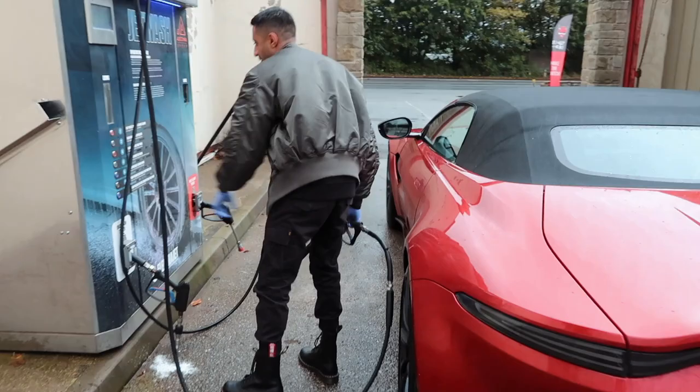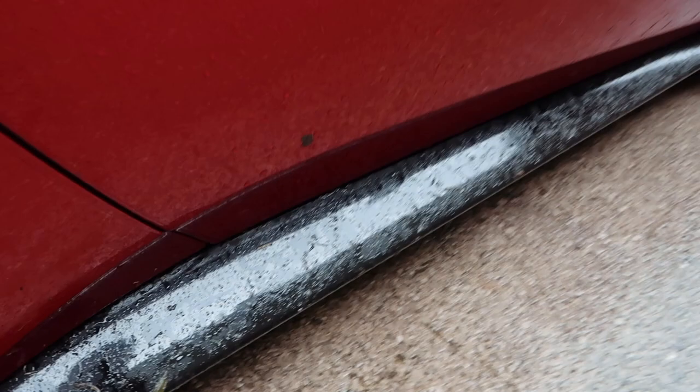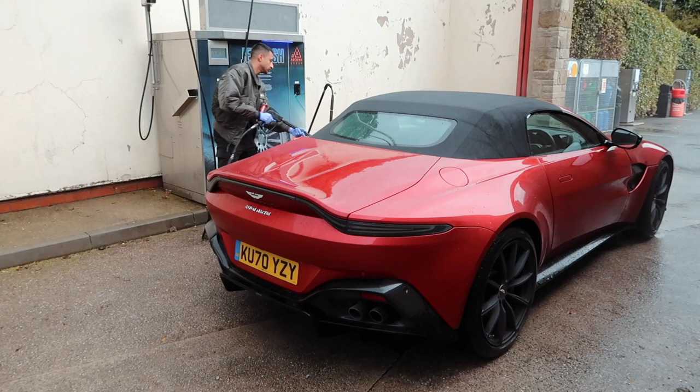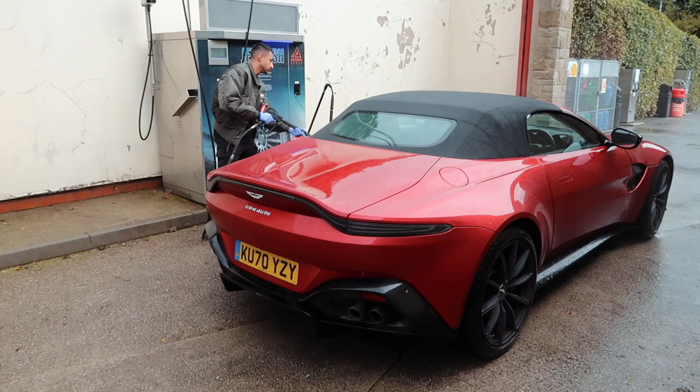Basically, because the car's picked up a little bit of dirt and we're just about to photograph it, Rahul said that's not good enough, so he's decided to wash the car down. I wouldn't expect any less from you, mate.